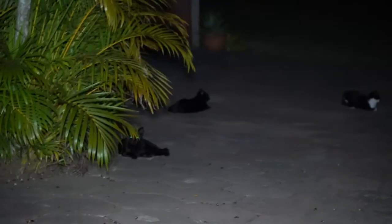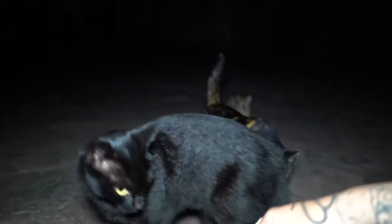We didn't see any hippos, but I spotted quite a few cats instead. I'm a crazy cat lady.